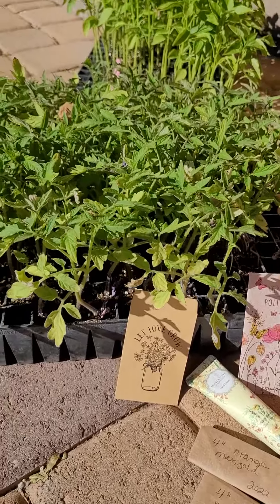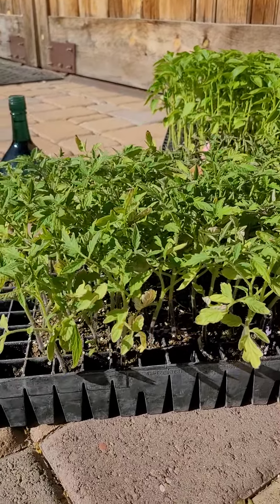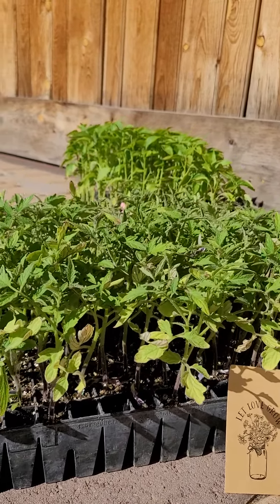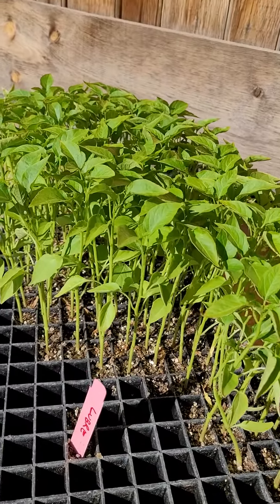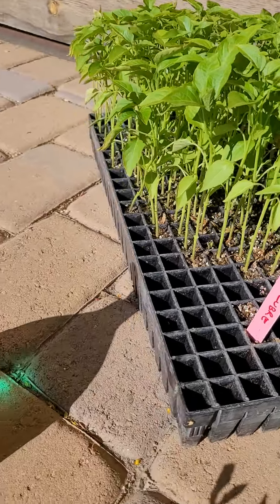That same member also brought these Mountain Fresh tomatoes — look at all those starts! They came from the University of Arizona Cooperative Extension, plus these Labre peppers. They will be getting passed out at the different stands as soon as I get them potted up.